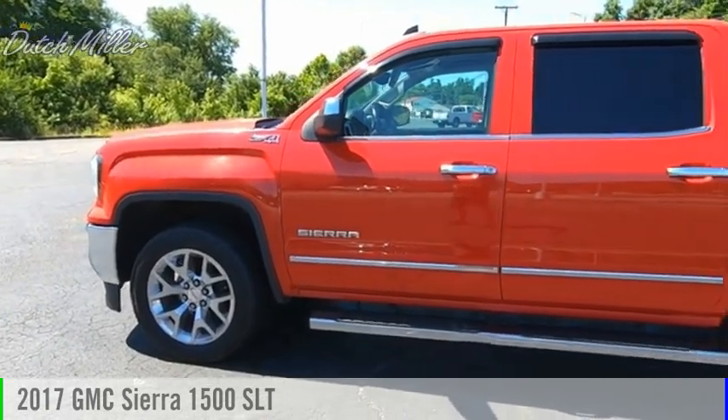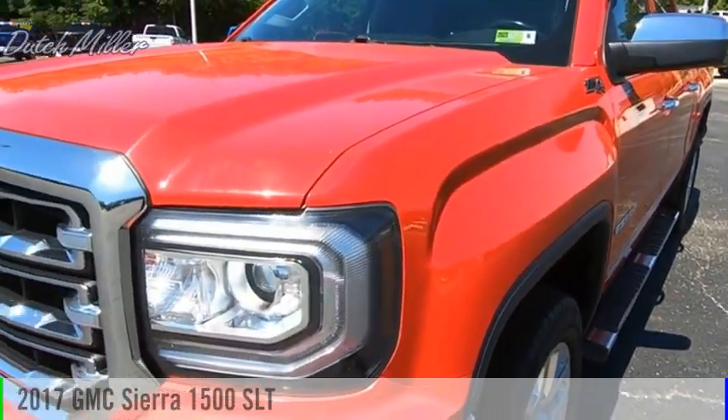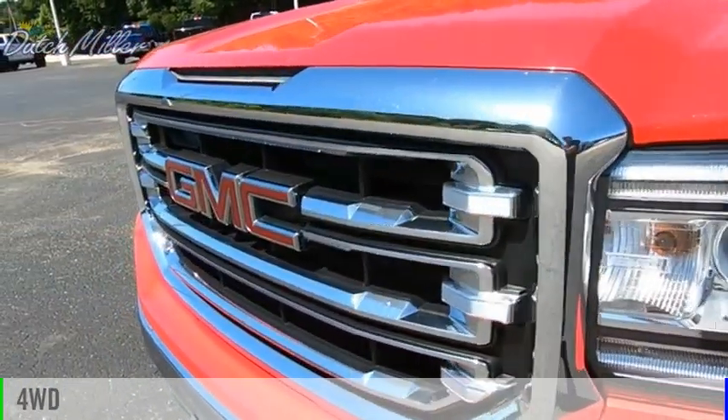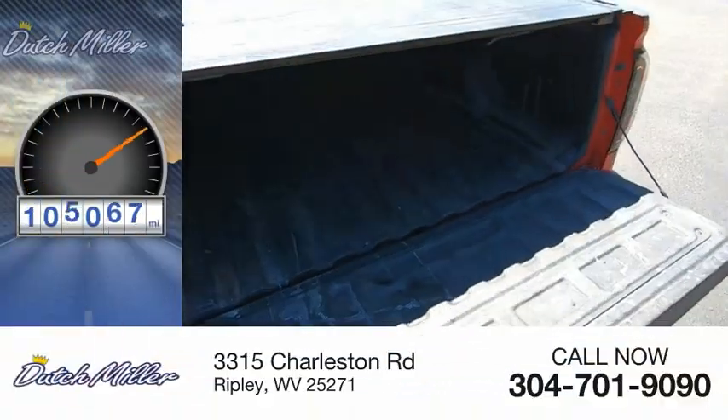Stop by and take a look at the 2017 Sierra 1500. This vehicle is powered by a four-wheel drive, 5.3-liter engine. This vehicle has less than 110,000 miles.